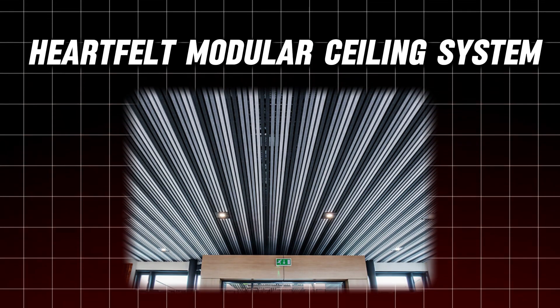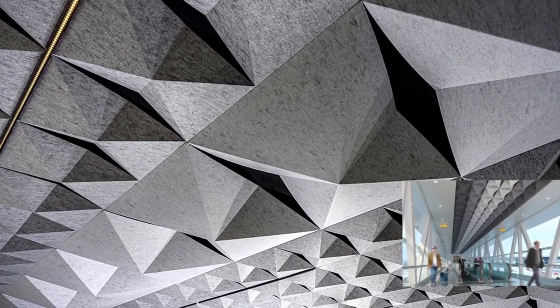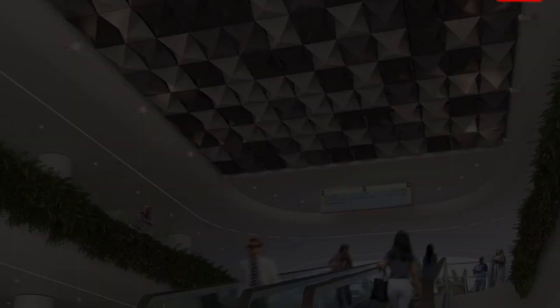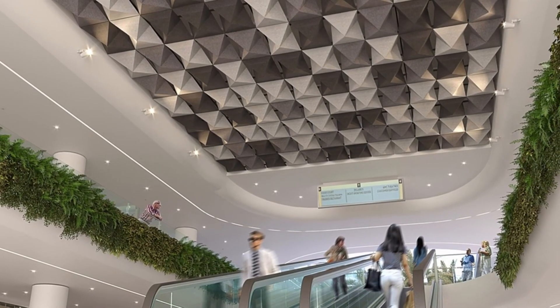Number 2: Heartfelt Modular Ceiling System. The Heartfelt Modular Ceiling System offers superior sound insulation with its felt-based design. This modular system not only looks great but also enhances acoustics, making conversations clearer and more comfortable in both residential and commercial spaces.